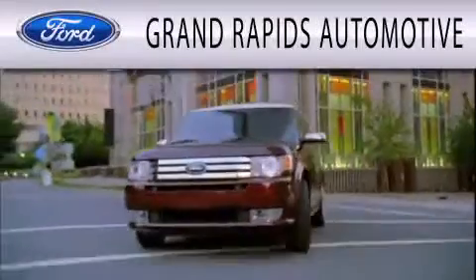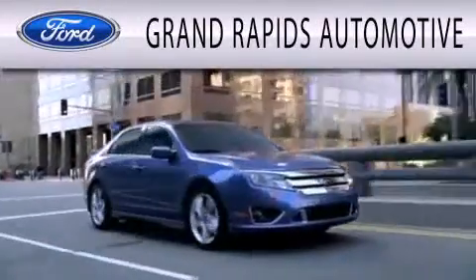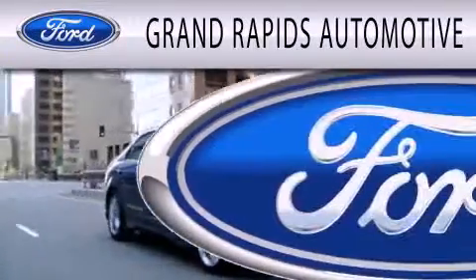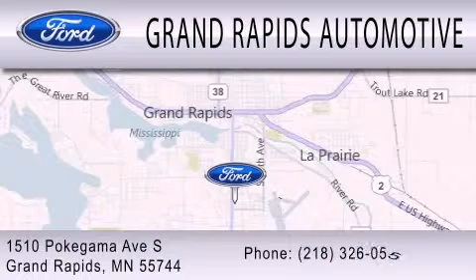Grand Rapids Automotive is dedicated to doing everything possible to ensure that the experience you have selecting your next vehicle is as pleasant as possible. We're located at 1510 Pokagama Avenue South in Grand Rapids.